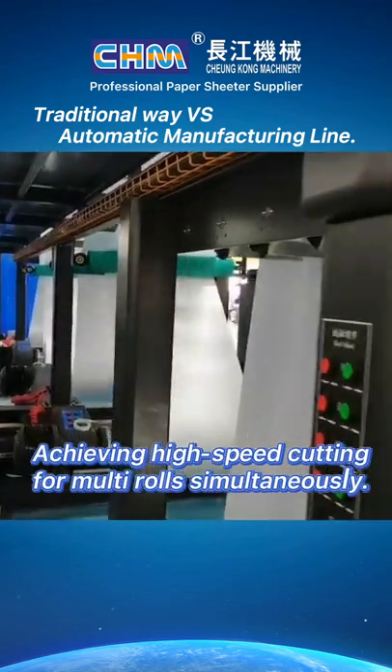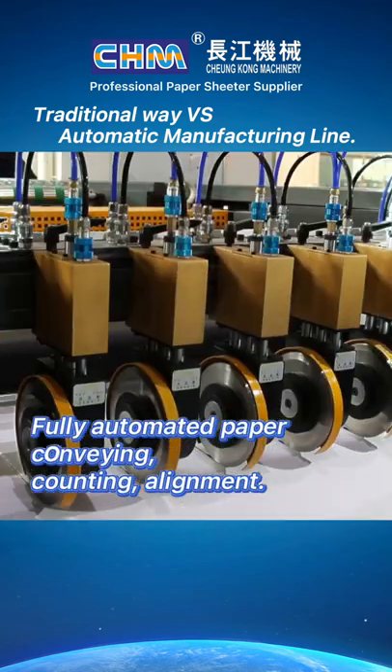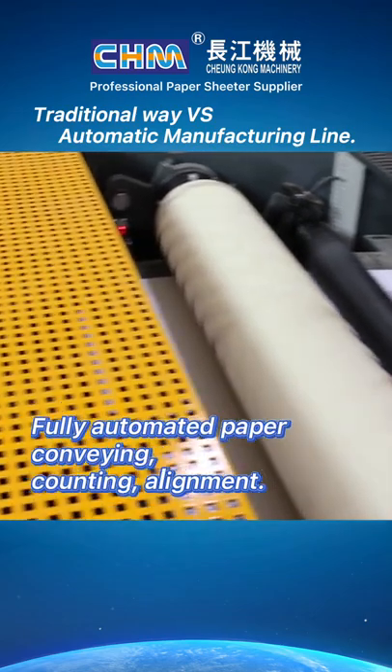Achieving high-speed cutting for multi-rolls simultaneously. Fully automated paper conveying, counting, and alignment.